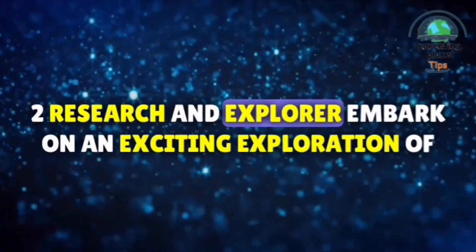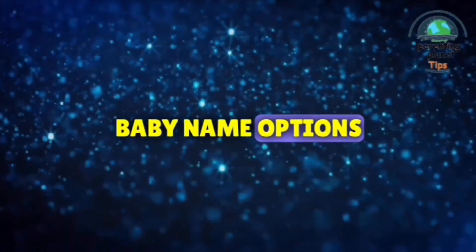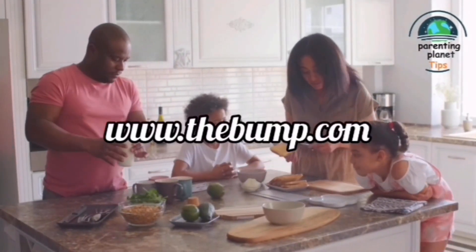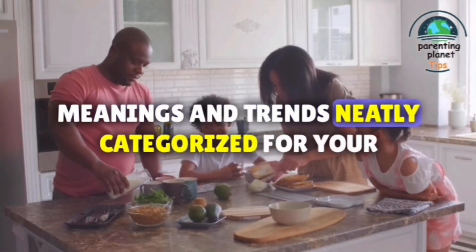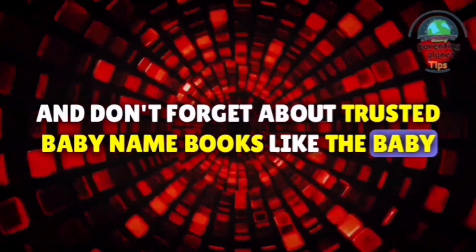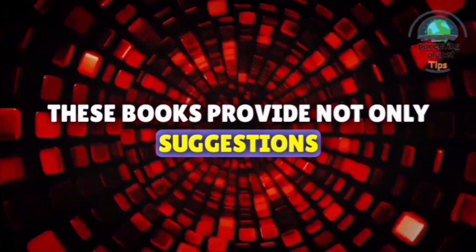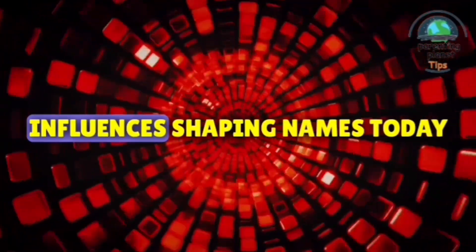Step 2: Research and explore. Embark on an exciting exploration of baby name options. Dive into websites like Nameberry (nameberry.com) and The Bump (thebump.com), where you'll find a plethora of names, meanings, and trends neatly categorized for your convenience. And don't forget about trusted baby name books like The Baby Name Wizard by Laura Wattenberg, and Beyond Ava and Aiden by Pamela Redmond-Satran. These books provide not only suggestions, but also insights into the cultural and societal influences shaping names today.